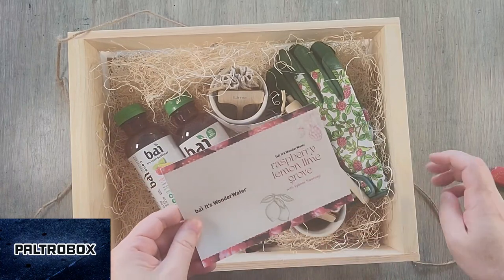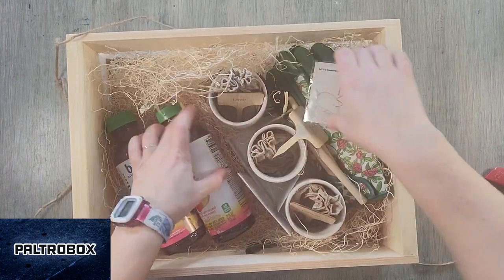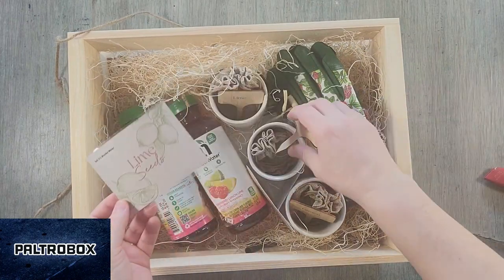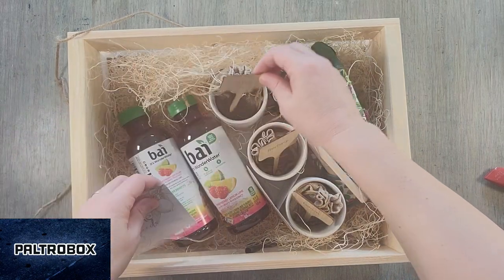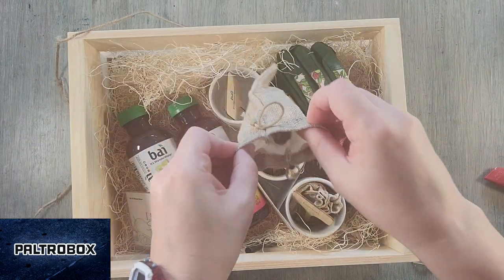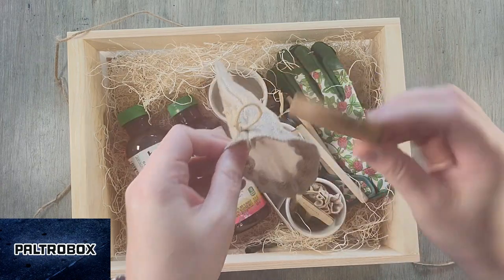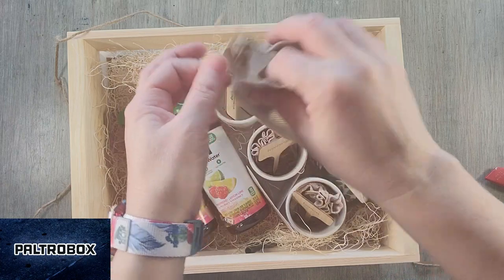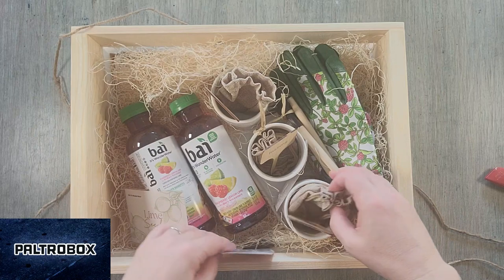There's some more information about this. Sounds like lime seeds? They sent us a little kit — it says 'Hi darling.' It looks like seeds, right? So we can grow our own. This probably has seeds inside. They sent us lime, raspberry, and lemon.